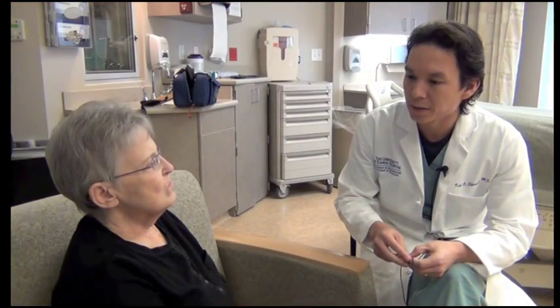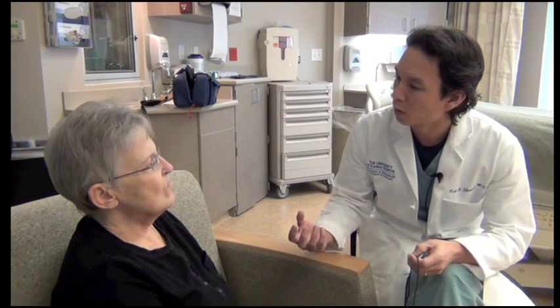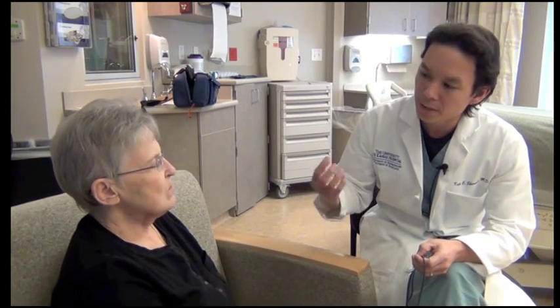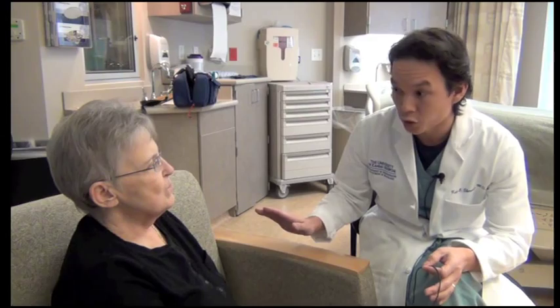In the past, it would be a difficult consultation for patients in person. The only treatment we had to offer would be surgery. That's a difficult thing to go through when you're dealing with something that may not cause a problem.